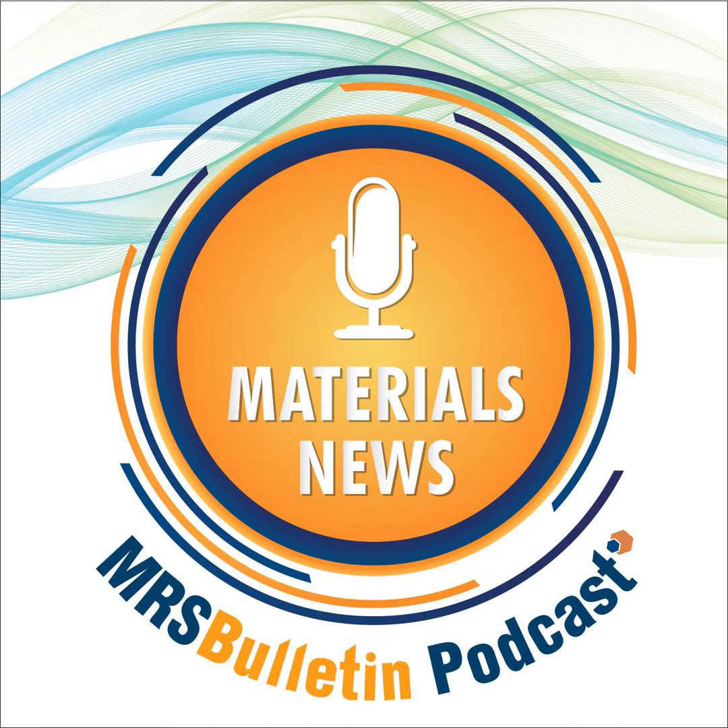Welcome to MRS Bulletin's Materials News Podcast, providing breakthrough news and interviews with researchers on hot topics in materials research. My name is Laura Lay. Piezoelectric materials have a variety of applications, and one of them is in tissue engineering.